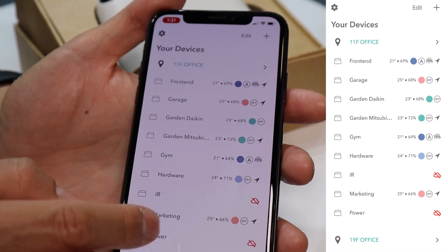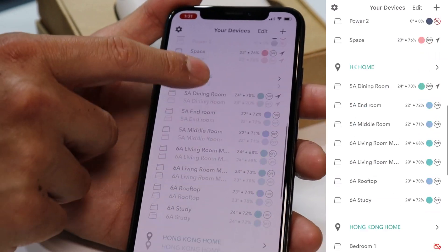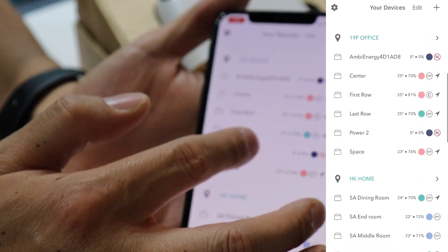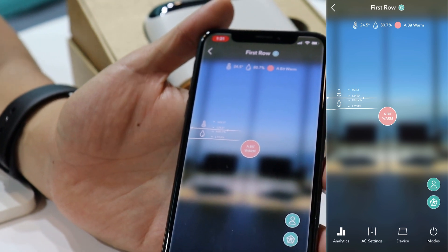This is the device list screen. You can see that you can have multiple locations, and in each location you can have multiple devices. And it's a multi-to-multi setup, so with each device you can also have multiple users as well.